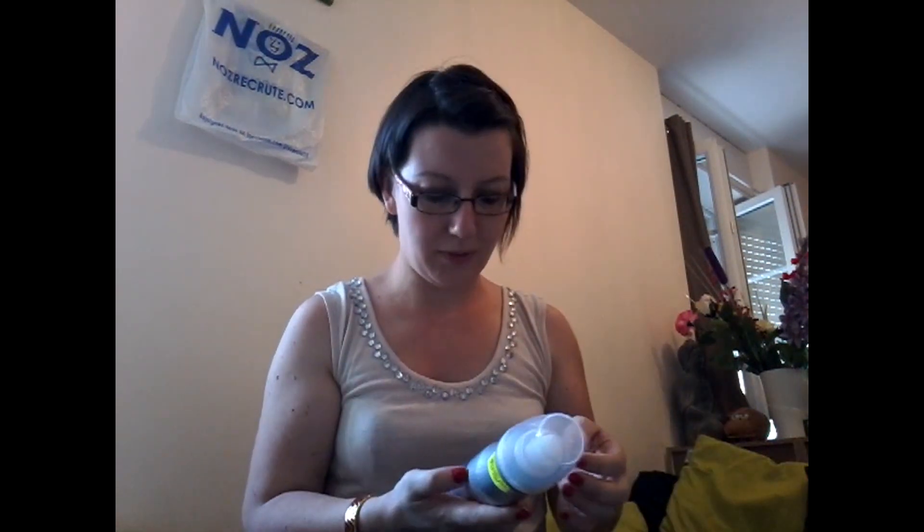Je vais commencer par la beauté. J'ai pris du dentifrice de la marque Crest à 99 centimes. J'aime bien, c'est mon produit du moment, le dentifrice Crest.